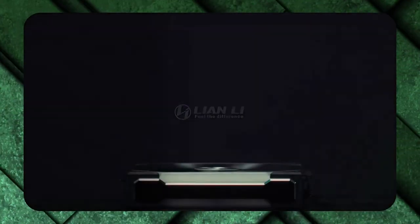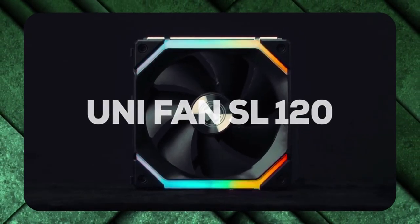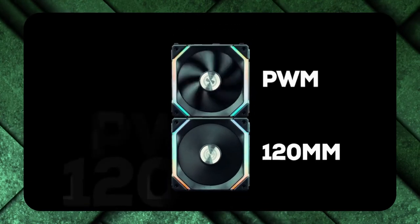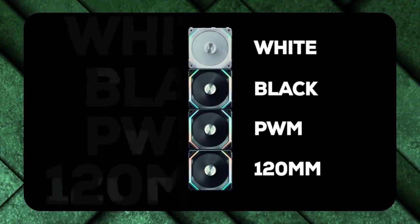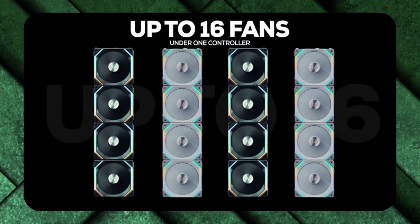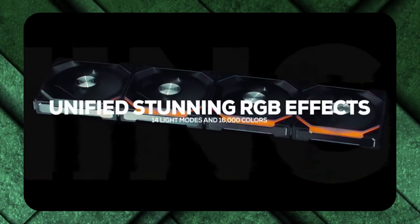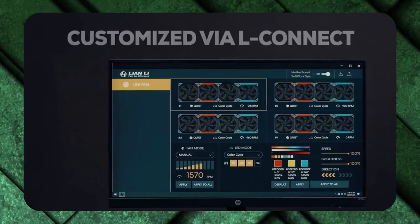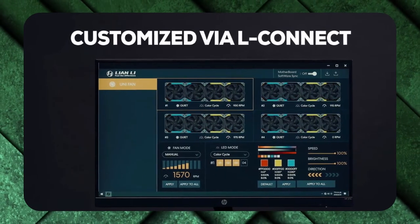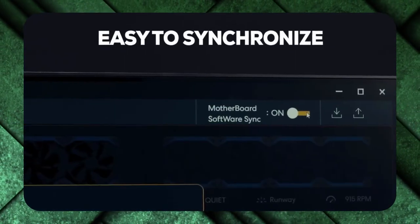Their Unifan series comes in two variants — the SL120 and the SL140, which are 120mm and 140mm respectively. The 120mm, which is the more common dimension for radiators, is the more powerful of the two, with a static pressure of up to 2.54mm H2O — in what we'd consider the ideal range for radiator fans. The 140mm is still reasonably powerful at 1.67mm H2O.